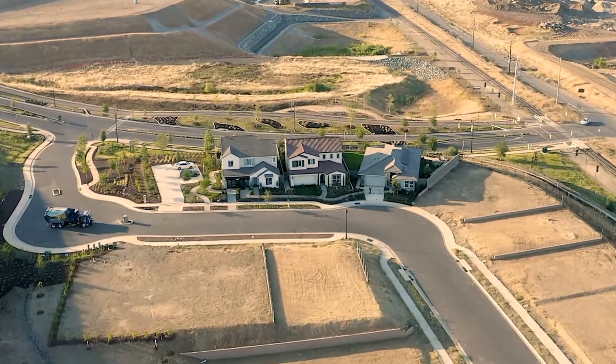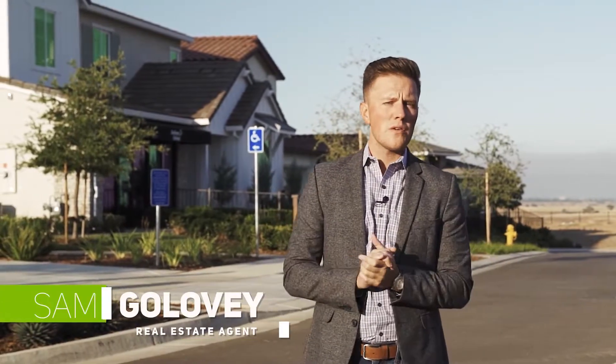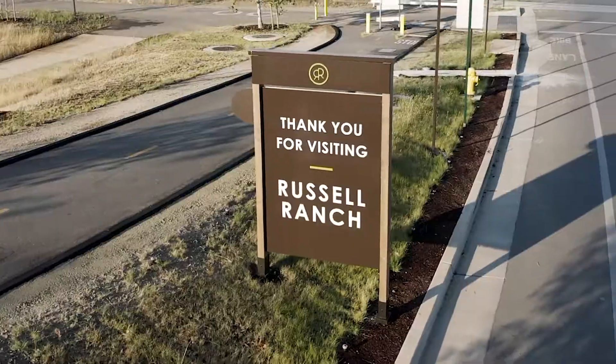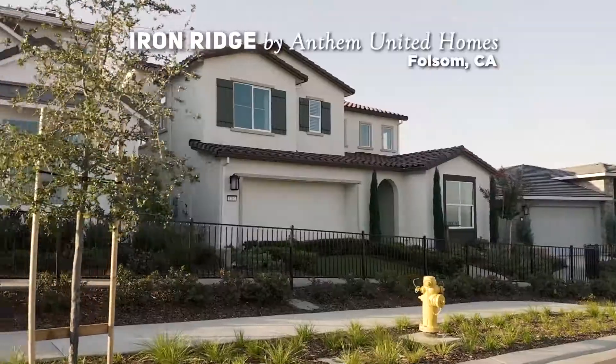Hi, my name is Sam and I'm with Golovia Real Estate. Today we're in Folsom, and we're going to review some brand new developments going on here. We're going to review Iron Ridge at Russell Ranch by Anthem United Homes.